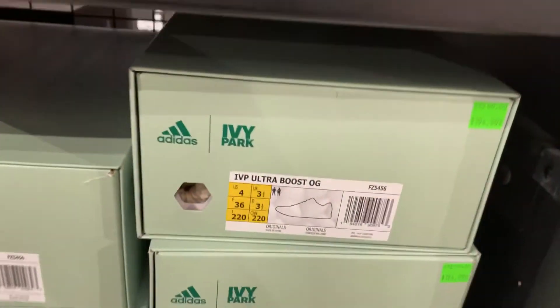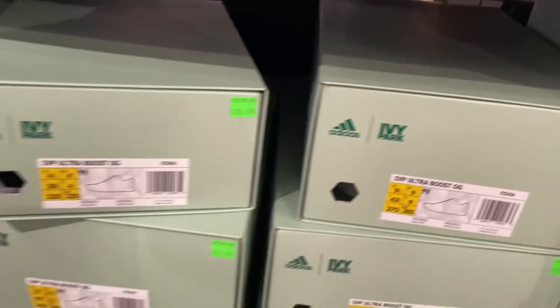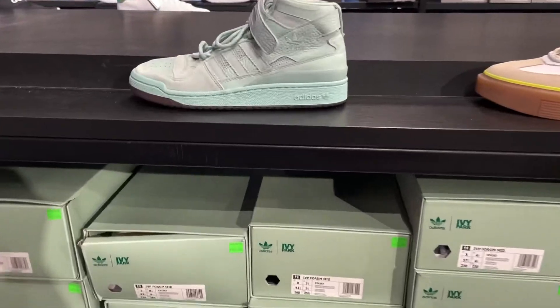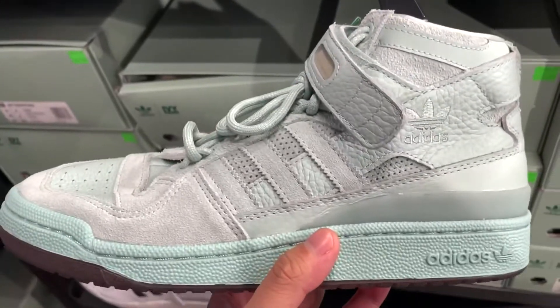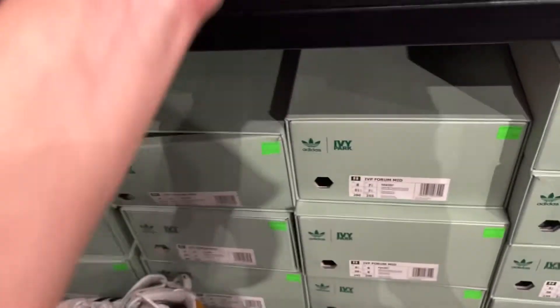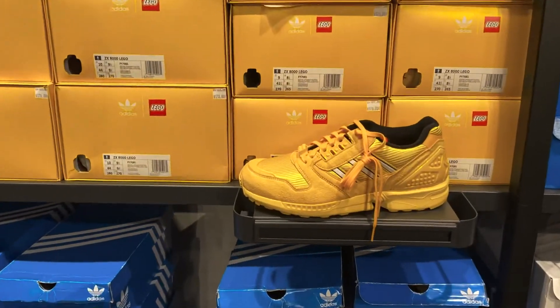I'm in the Adidas outlet. They have the Ivy Park Ultra Boosts in this neon color. The price is not that good — a hundred and ninety-five dollars. Plenty of sizes, but they're gonna have to do better than that with their prices to get them sold. They also have this interesting colorway of the Forum Highs, also plenty of sizes.